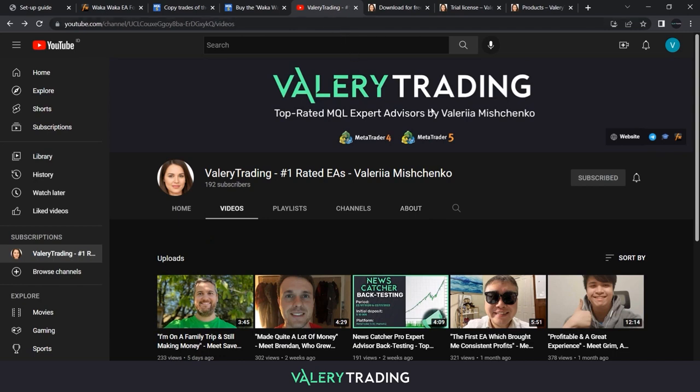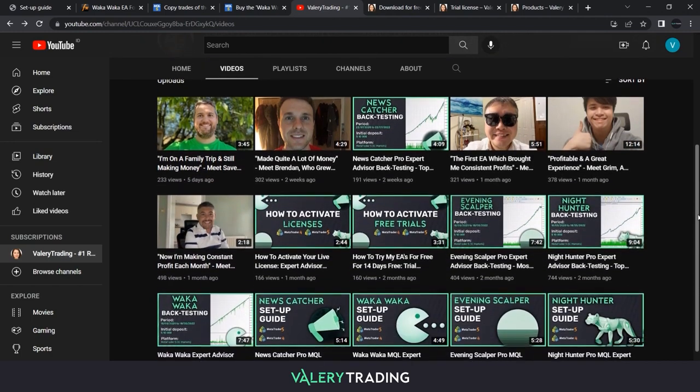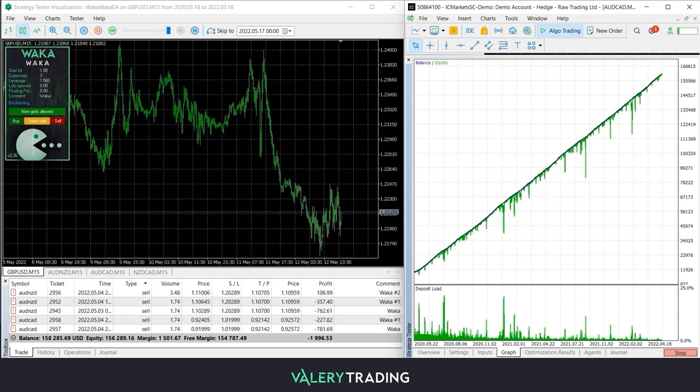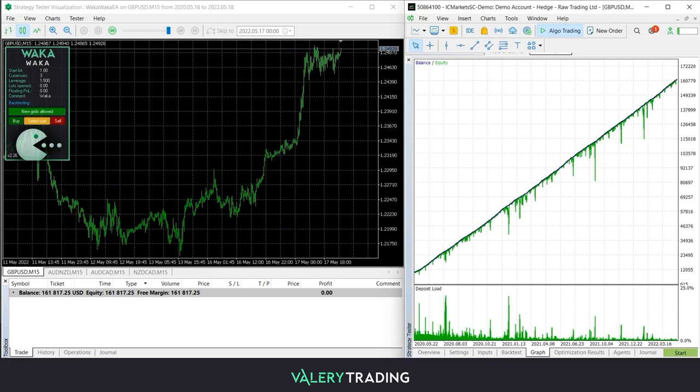Finally, you can find a detailed backtesting video in which Waka Waka was back tested for the last two years and the results were very solid. The initial $10,000 USD deposit ended up being almost $162,000 USD, meaning it produced over 1,500 percent growth while maintaining a low drawdown. You can find the link to the video in the description.